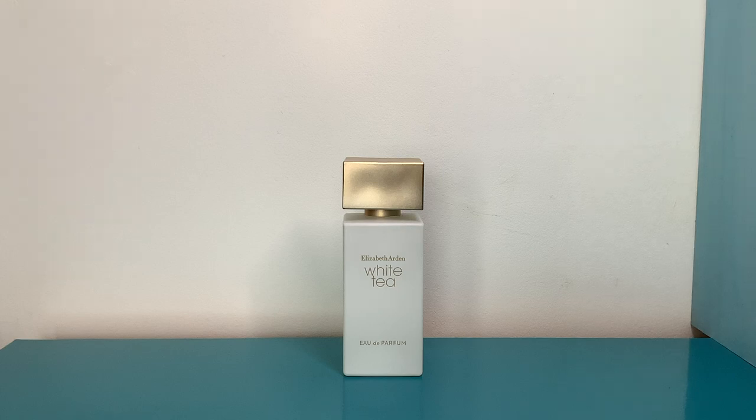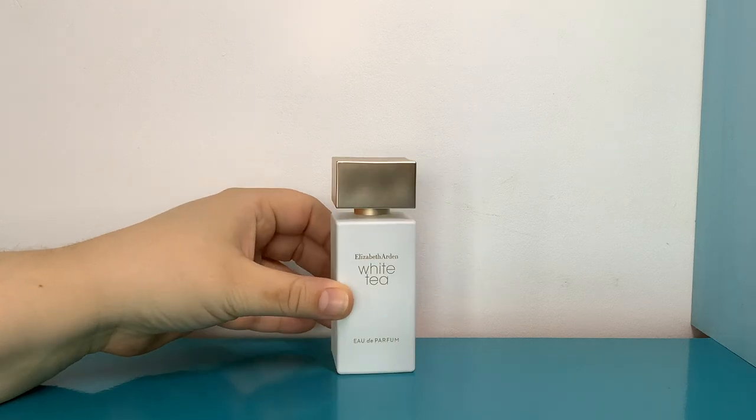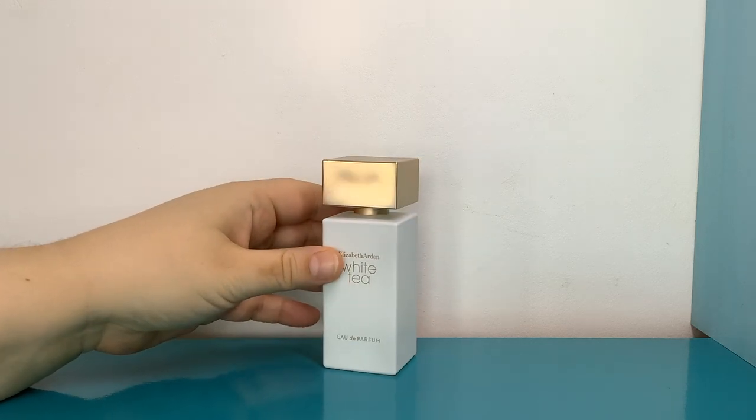I'm going to get right into it because I wore loads this week. I started with my brand new Elizabeth Arden White Tea Eau de Parfum, which is a delicious natural rose perfume. I've had one comment saying it smells the same as the Wild Rose and the original White Tea, but I don't agree at all. It definitely has the original White Tea DNA.